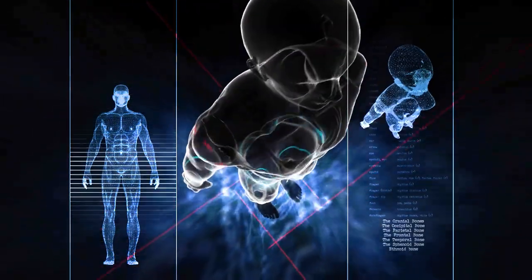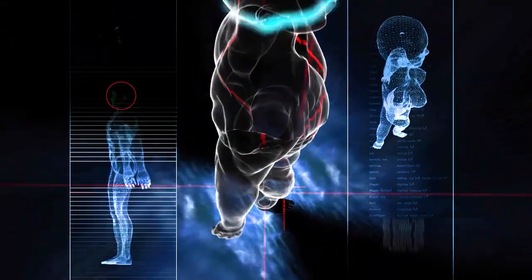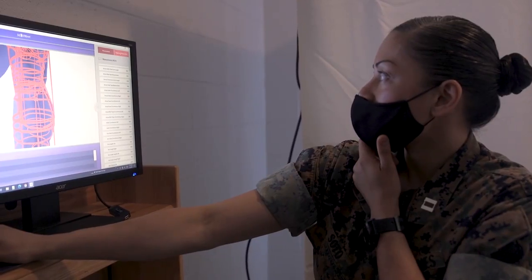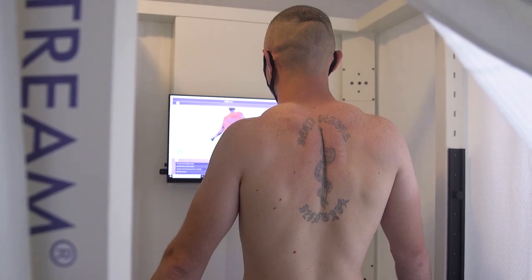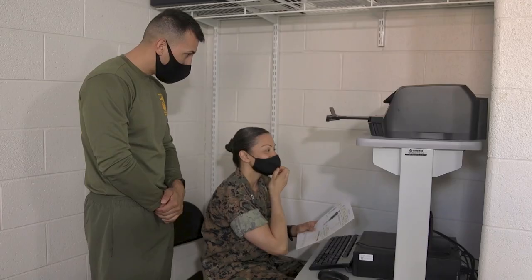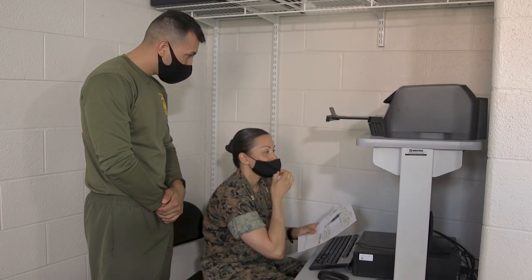The 3D body scanner uses a two compartment model approach to assess fat and lean mass. Scans collect two million data points in eight seconds to process over 240 circumference-based body measurements in less than two minutes. Marines can then view a unique digital 3D surface model of themselves and estimate a body fat percentage.